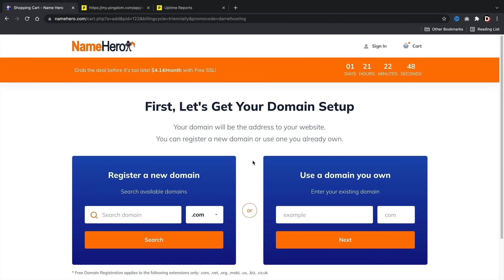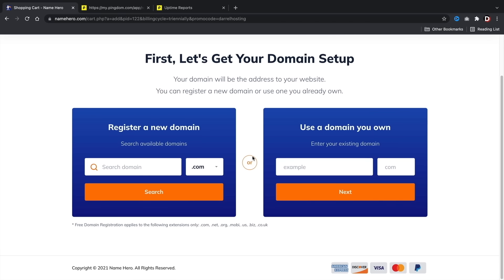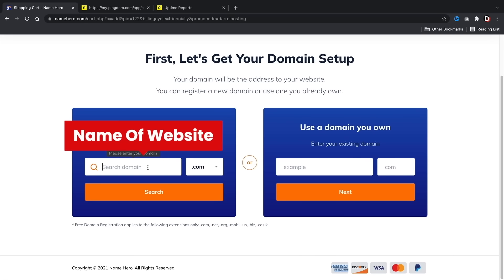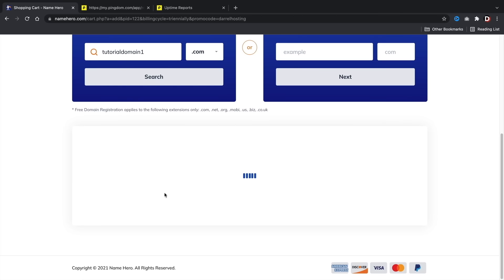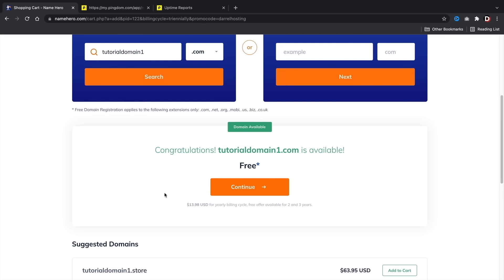Here you're going to enter your domain name — the name of your new website, like PortfolioWebsite.com or MyNewsWebsite.com, or whatever niche you're building. I'll put in TutorialDomain1.com to see if it's available. It's available. It does take some time to figure out the right domain name for your website, so give it some thought. Once you figure it out, click on Continue.